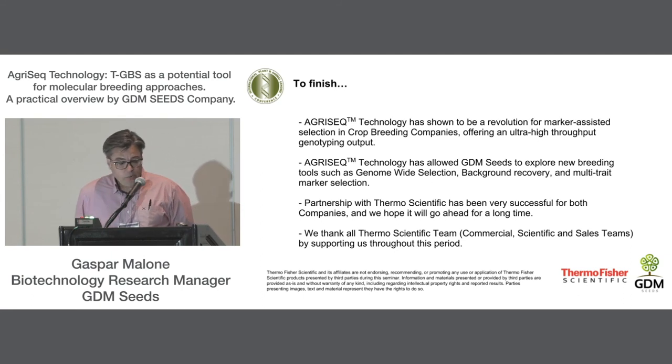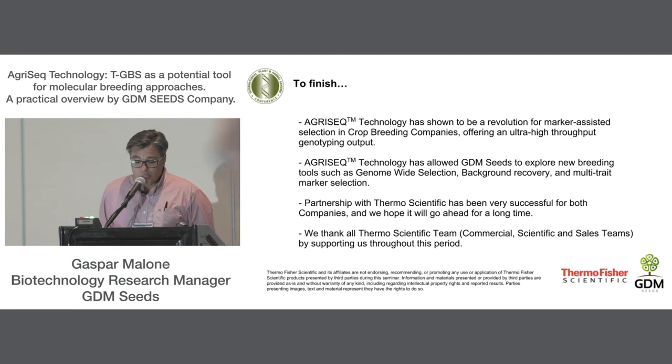To finish, I would like to say that we are really comfortable with the AgriSeq technology and very grateful to all Thermo Scientific teams for supporting us throughout this journey. AgriSeq has shown to be a revolutionary technique for crop breeding companies, implementing the most advanced molecular breeding tools. We hope the partnership with Thermo Scientific continues for a long time.